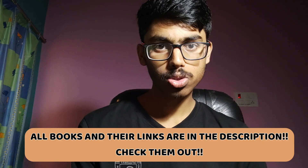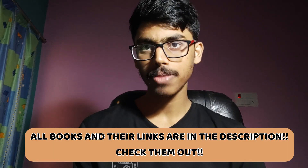Let's start. I must tell you that I was not a topper type of student — I was an average student. I did not have a lot of knowledge of JEE things before class 10, and I used these books which helped me score whatever I have scored.